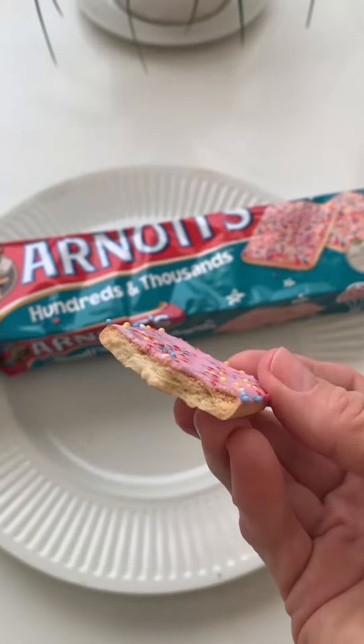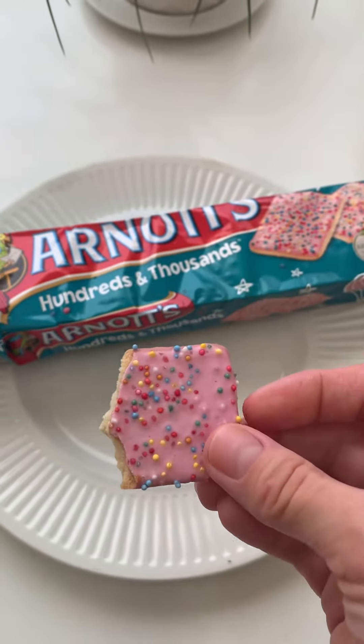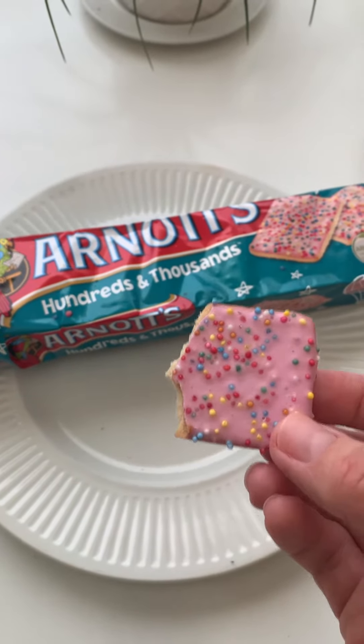It's just a beautifully sweet frosting and sprinkles on a nice plain crunchy cookie. And sometimes that's all you need in life. It's really tasty.